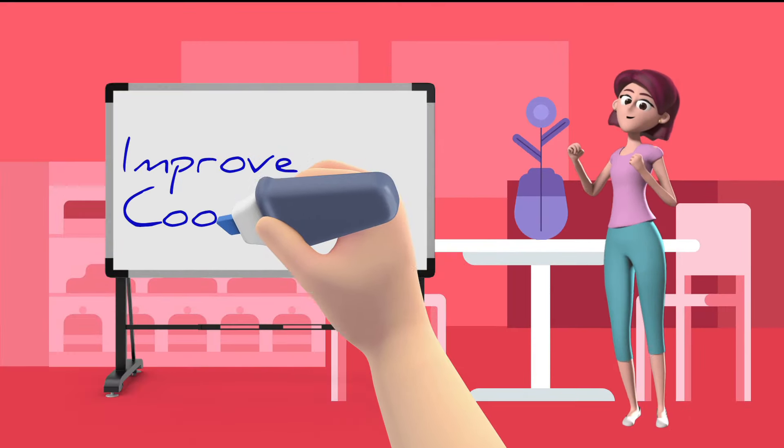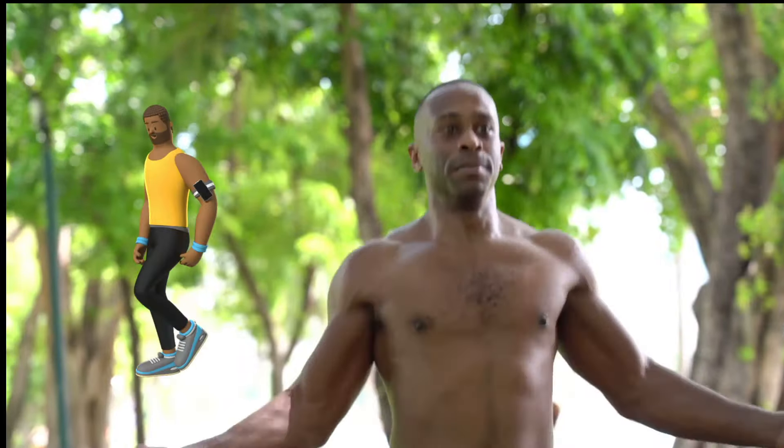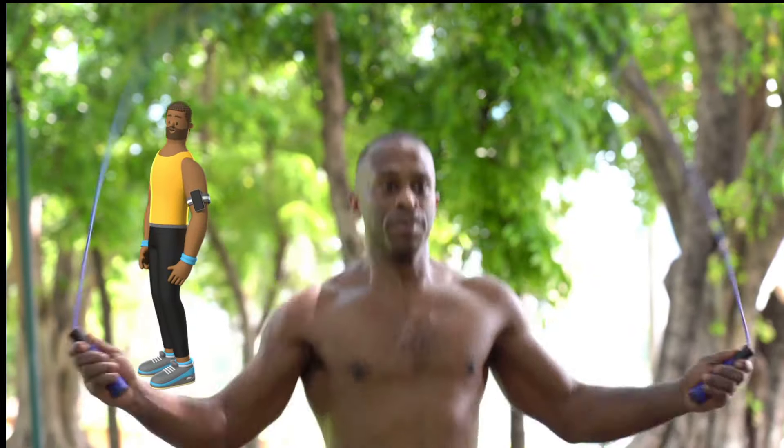Improve Coordination. Jumping rope can enhance coordination development. Jumping rope is a cyclic activity, which means you do it in a regular, constant rhythm. Jumping rope's constant pace and rhythm can help you develop coordination between your eyes, feet, and hands.